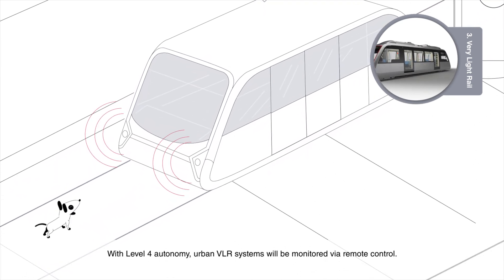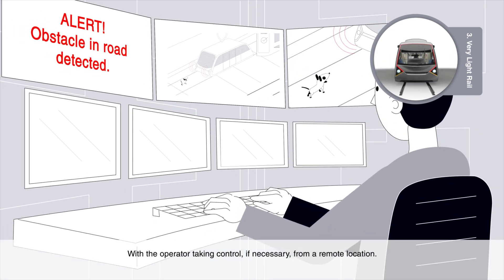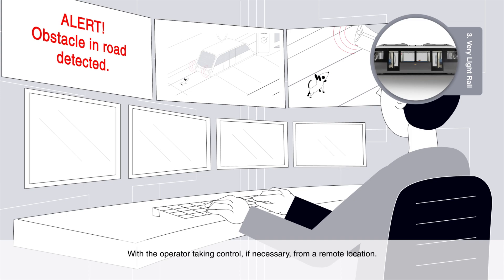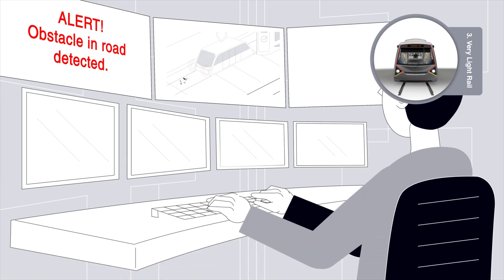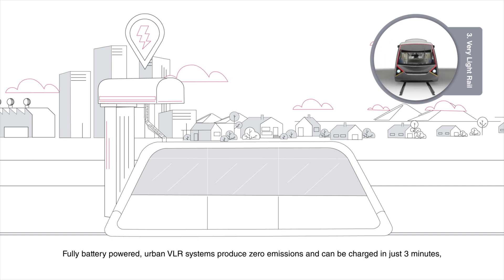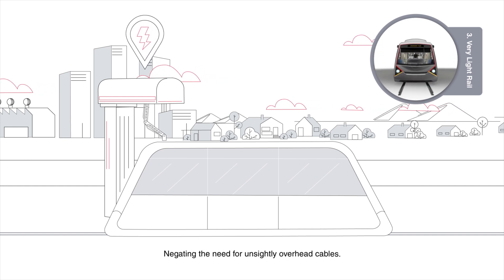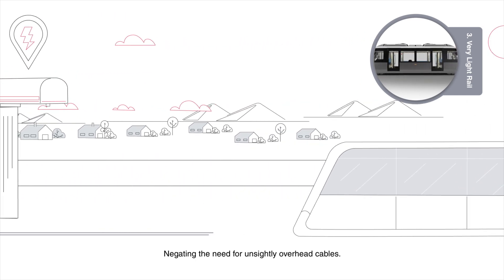With level 4 autonomy, urban VLR systems will be monitored via remote control, with the operator taking control if necessary from a remote location. Fully battery-powered urban VLR systems produce zero emissions and can be charged in just three minutes, negating the need for unsightly overhead cables.